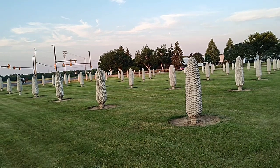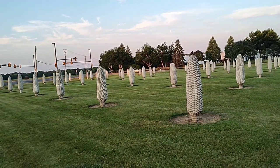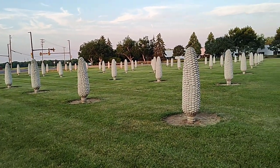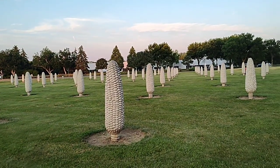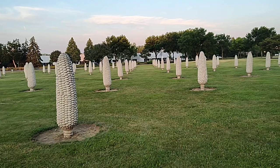No guarantees on that, though. And I was not able to take videos at the caverns, but a lot of cool pictures will be on Instagram from that. Hope you enjoyed this concrete corn field. As always, be blessed, stay safe.